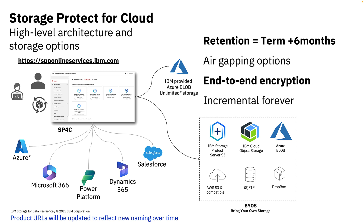This diagram illustrates the storage options for each offering — with and without storage. Clients choose the storage they prefer for backup: the IBM default hosted Azure Blob storage, or bring your own storage (BYOS) if you want more control of your data. You can store your BYOS backup on Storage Protect S3, IBM Cloud Storage, your own Azure Blob, or any number of other options. Using Storage Protect gives you the option to store copies on tape for true air-gapping. IBM Cloud Object Storage also gives you air gap options. SP4C offers retention flexibility — from weeks to the term of your contract plus six months — and end-to-end encryption for safety.